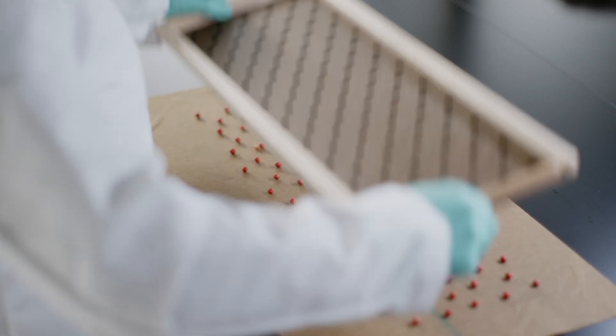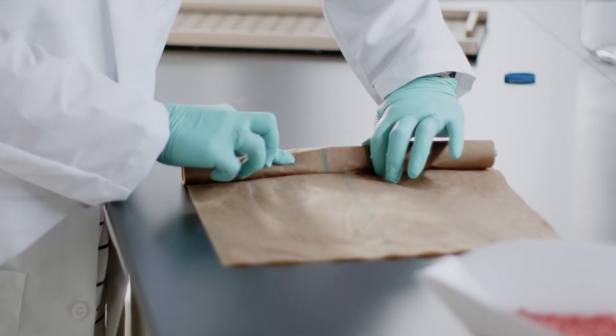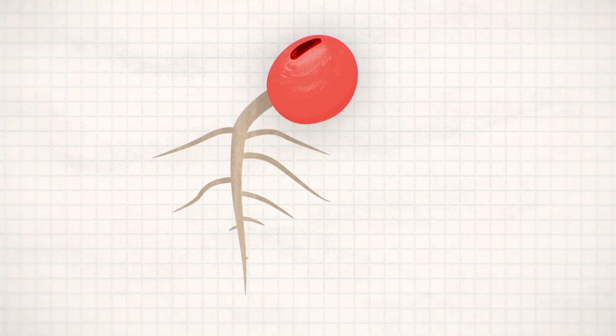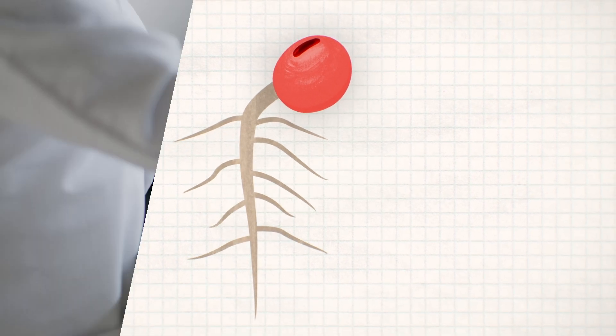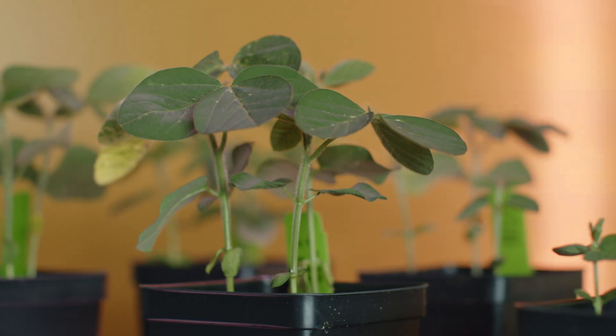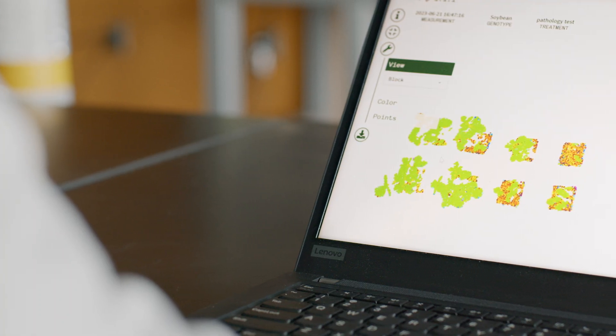Once the treated seeds pass all of these tests, they will be planted and evaluated for seed safety and germination. In this stage of testing, we make sure the active ingredients that will protect the plants from disease, pests, and other environmental factors won't have any negative effects on the plant itself. We grow the seeds in a variety of simulated climates and grade them for germination and abnormalities.